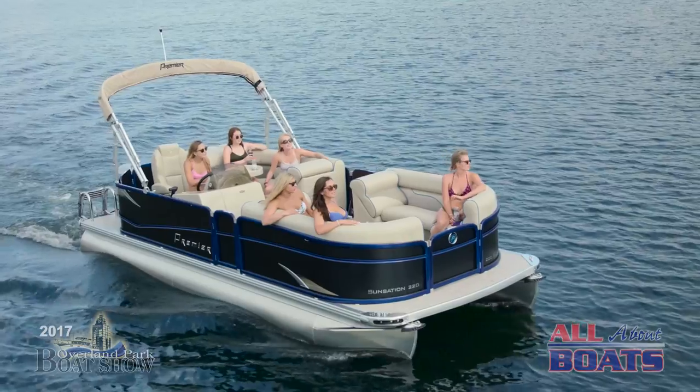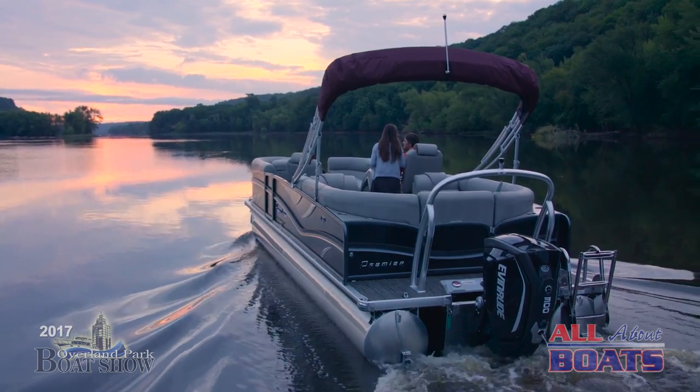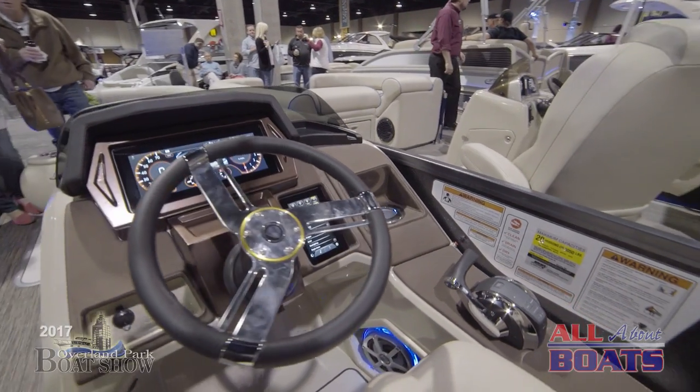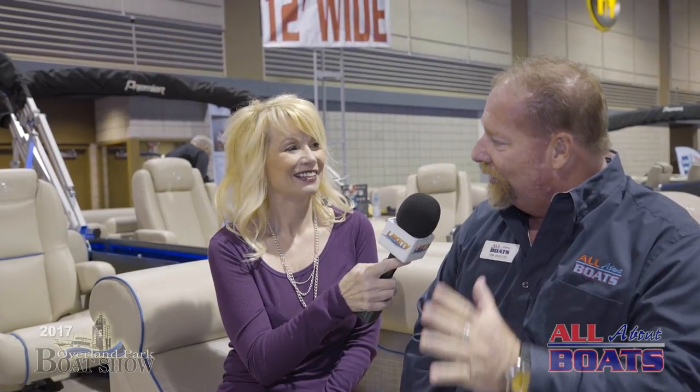And that's really what's coming along now. I've been in the business a few years and what I really see now is you're getting more high-powered outboards, which means these tritoons are going to be able to pull one, two skiers, even wakeboard like you said, and really compete with a V-bottom boat. It's really a multi-purpose boat. And as we all get a little older and the family grows and they bring on grandkids and everything.